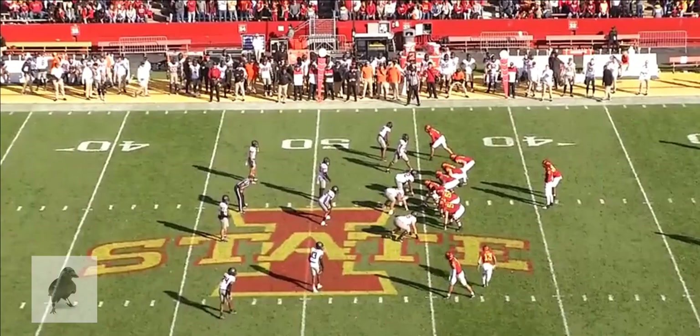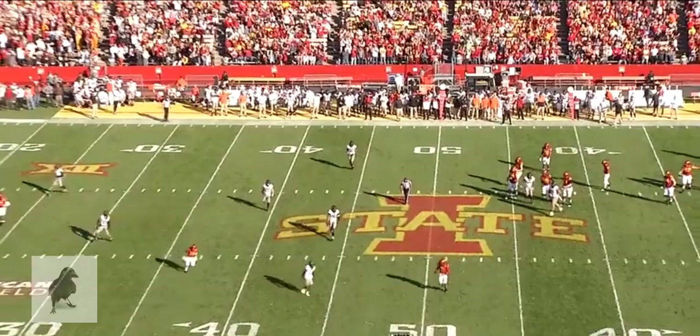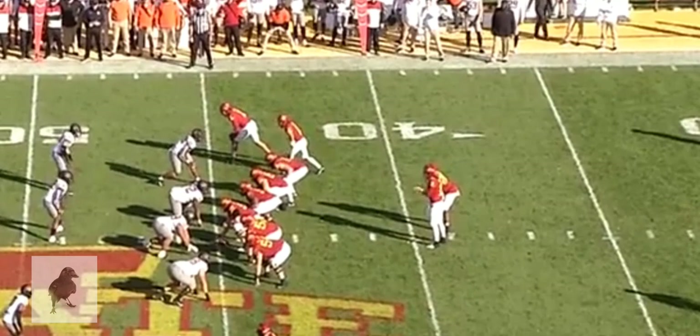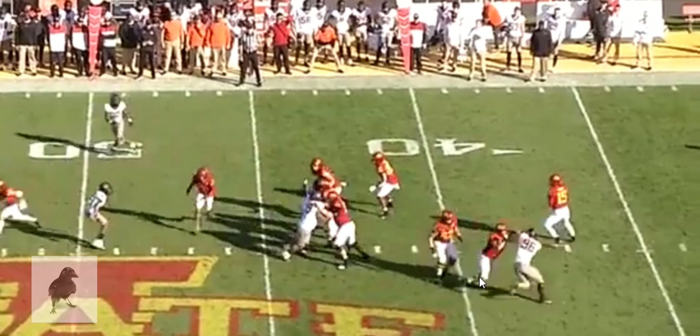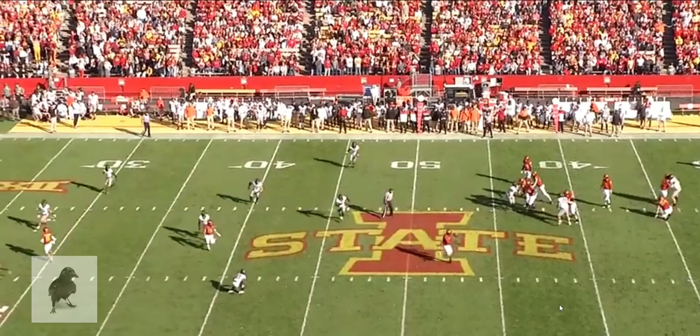One of the best things Purdy does with his ability to manage pressure is he has good feet, anticipates pressure, and can build in movement within his drop. This is normally a 3-step drop — watch: 1, 2, 3 — but he feels the edge pressure from number 96 off the left side and builds in 2 more steps so he can slide to his right. A little slide and hitch — just enough away from the defender so he has a clean lane to throw. Good work by Purdy; the fact that he can build in adjustments to his drop game based on pressure is notable and a valuable thing to have.